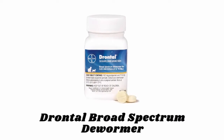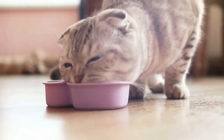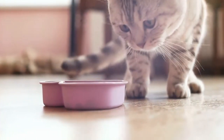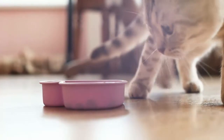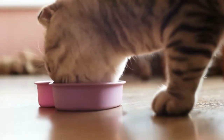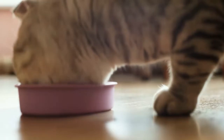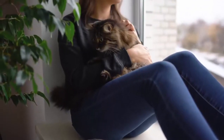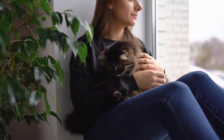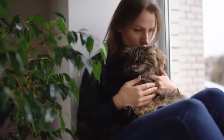Number 2: Drontal Broad Spectrum Dewormer. These Drontal tablets treat your cat's worms in a single dose and can be used at the first sign of worms. If left untreated, worms inside your cat can rob your pet of nutrients and cause tissue damage and pain. These are easy to administer and can be given directly by mouth or offered in a small amount of food. Drontal treats a variety of intestinal worms including tapeworms, hookworms, and large roundworms, and one dose of Drontal is enough to safely remove three types of common intestinal worms.